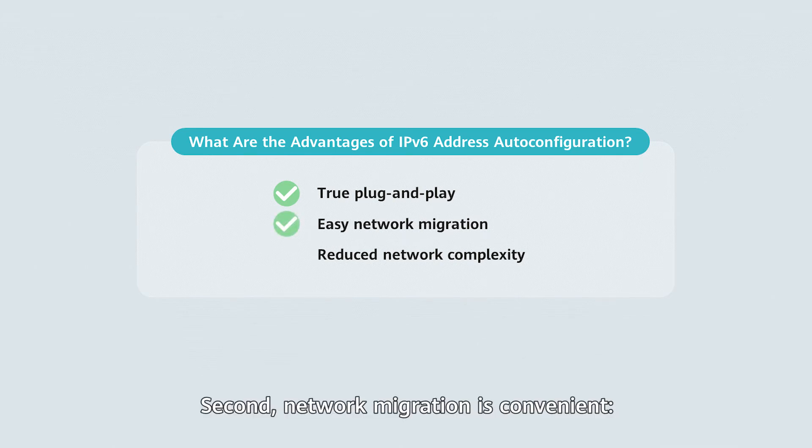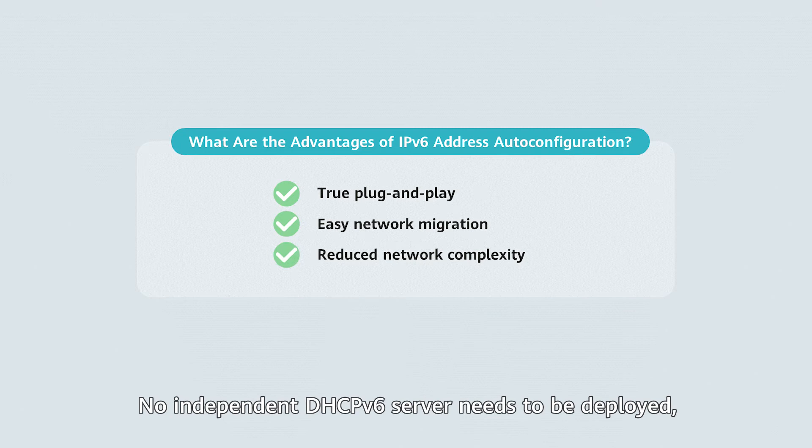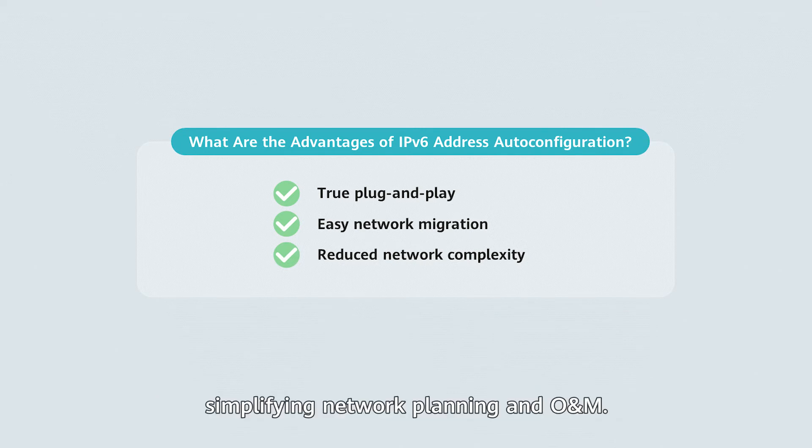Second, network migration is convenient. When the network prefix offset changes, the host can conveniently perform re-addressing without affecting the network connections. Third, network complexity is reduced. No independent DHCPv6 server needs to be deployed, simplifying network planning and operation and maintenance.